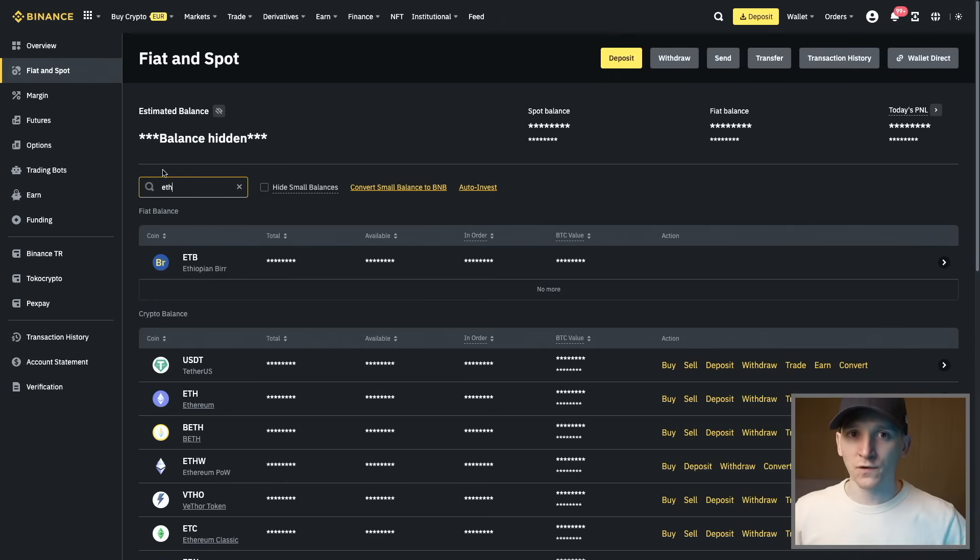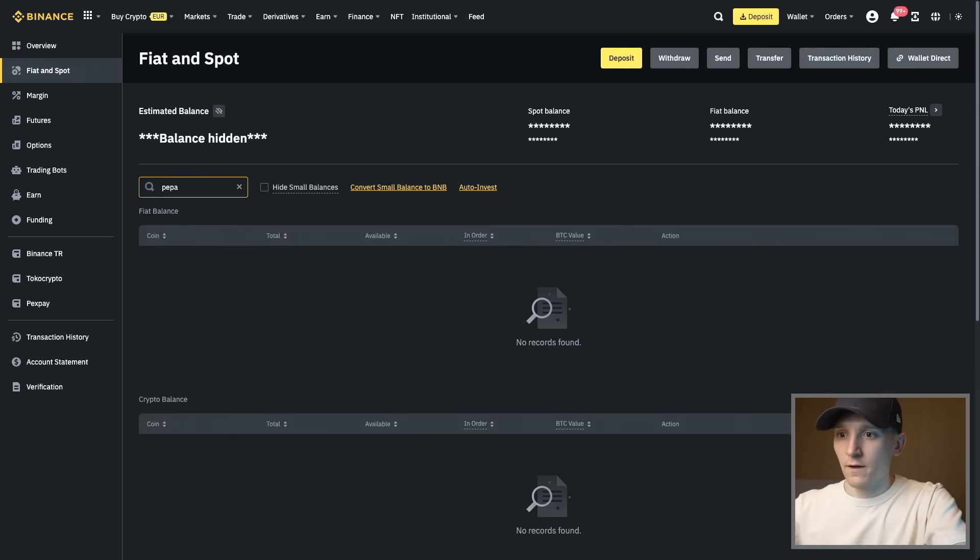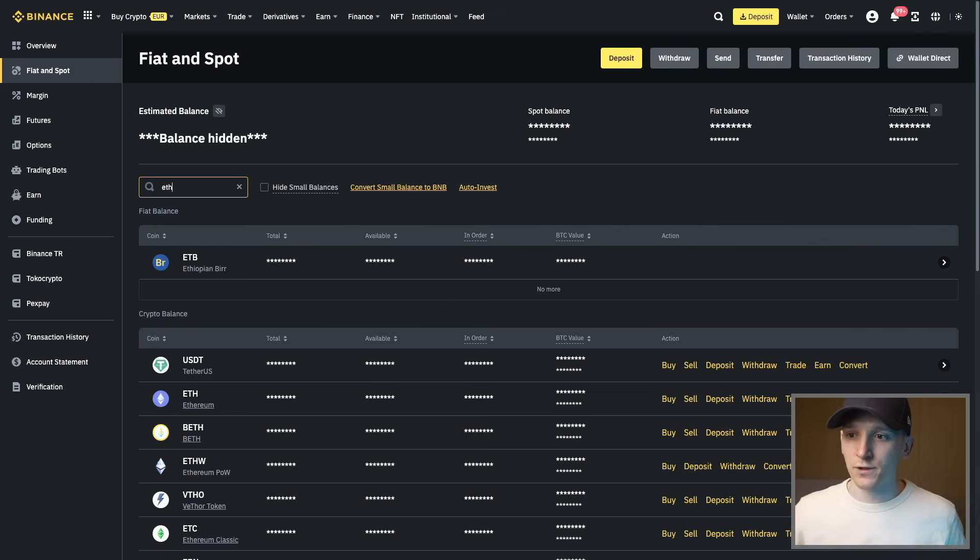Go over to your crypto exchange — I'll show you on Binance with ETH. I've searched for ETH and we can see Ethereum is supported. You can search for other coins as well — Doge is supported, even Pepe is supported right here. You have to make sure the coins you hold are supported; if they're not, you can't send them into the exchange to trade for fiat currency.